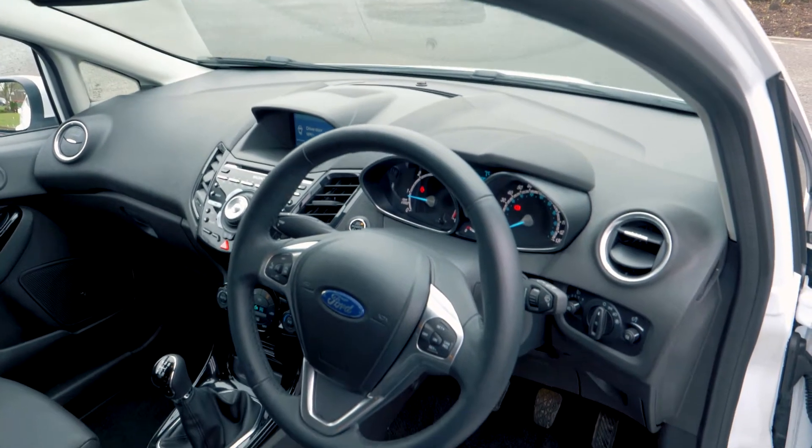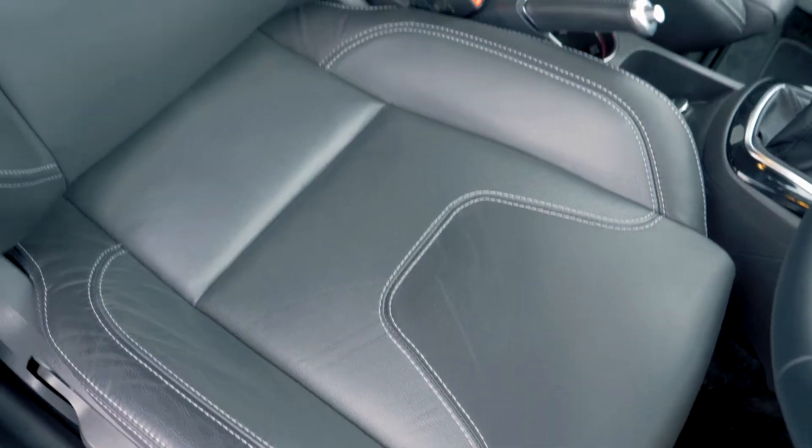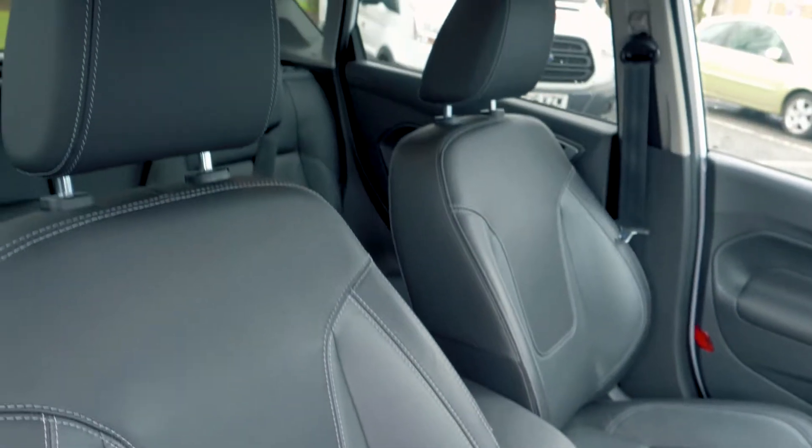This vehicle has a very comfortable and cosy feeling interior and looks great too, with its full leather trim and heated seats.